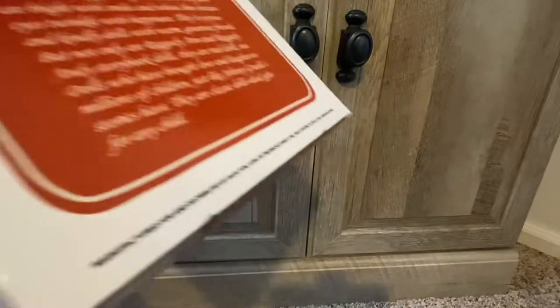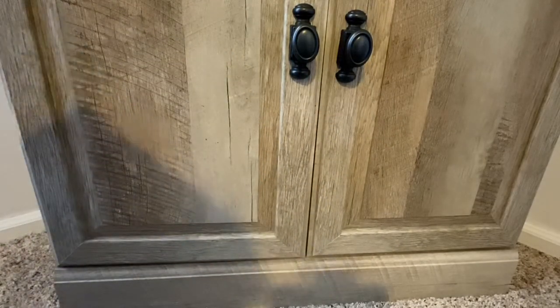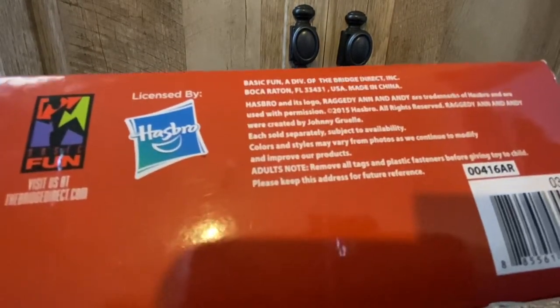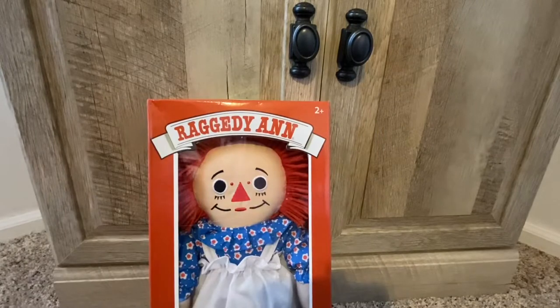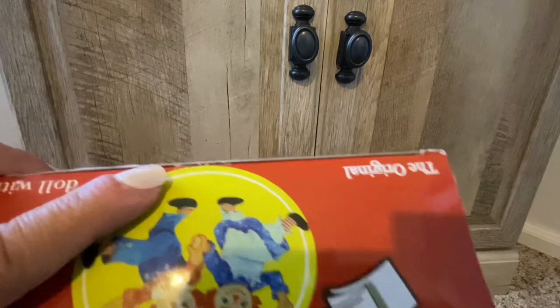That's what the box looks like. I have very similar ones to this, but this is the first I have of this kind. This is made by Basic Fun and licensed by Hasbro in 2015. Some of you may have seen the My Little Ponies or the Strawberry Shortcake dolls they came out with at places like Target — those were made by Basic Fun with Hasbro.